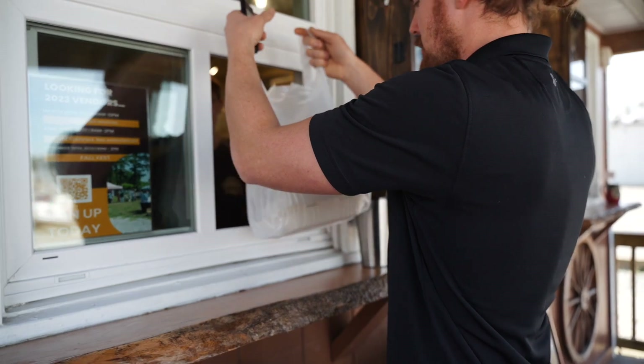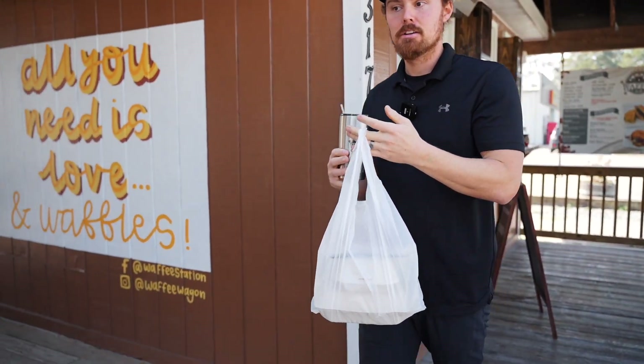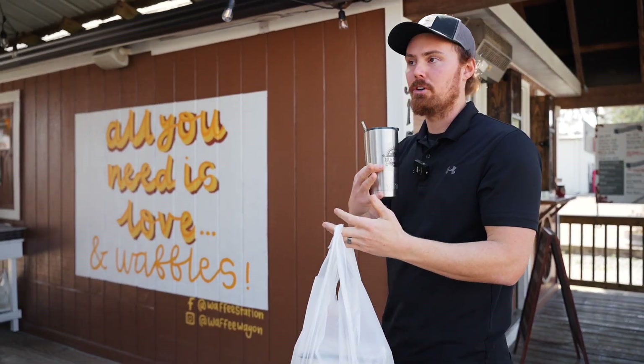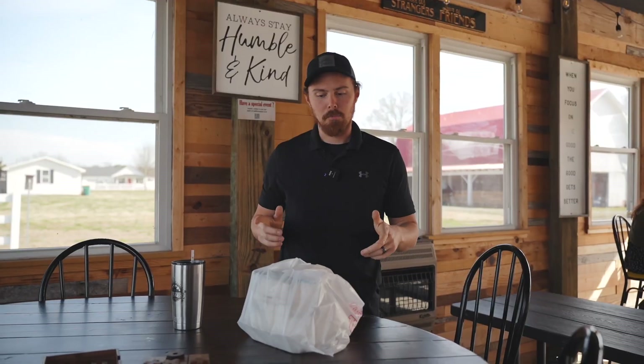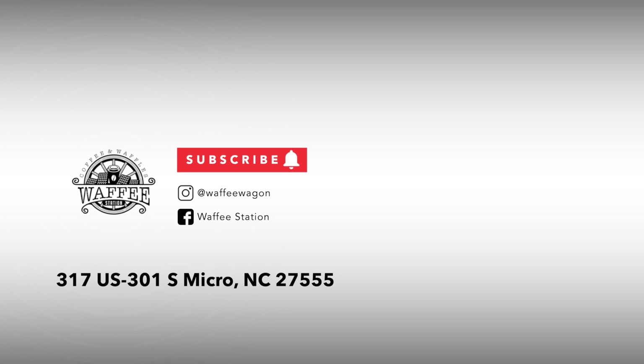Wow, awesome. Thank you very much. Everything we have comes in to-go containers in a bag, so you can take it to go or you can dine in on our patio. I'm about to dive into my food. I appreciate you guys coming along with me. Hope you have a great day — come and see us. We'll see you next time!